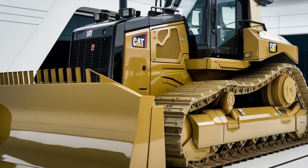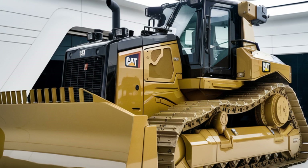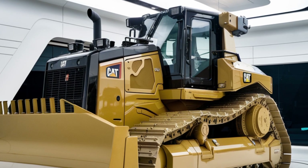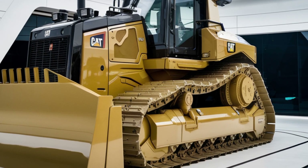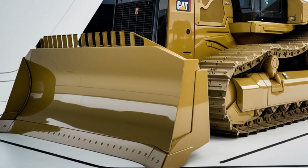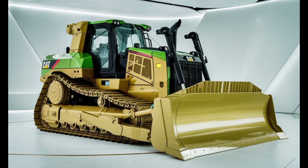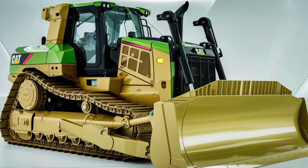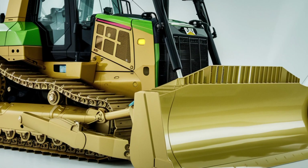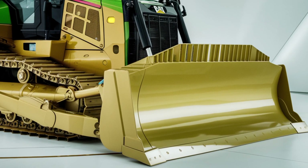For safety, the 2025 CAT D9 includes several advanced features, from enhanced visibility with larger windows to integrated camera systems that give operators a better view of the work area. Safety is built into every aspect of the machine. The dozer also comes with additional stability systems, ensuring secure operation even on slopes or uneven ground.